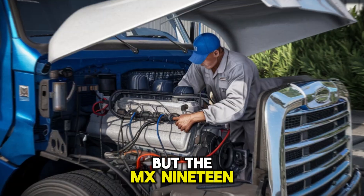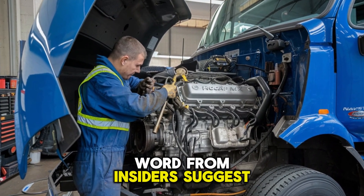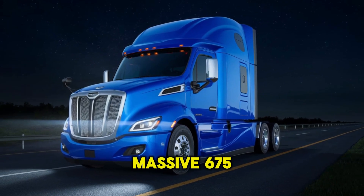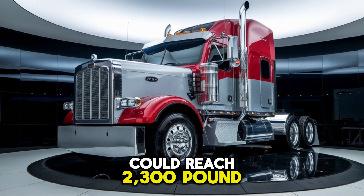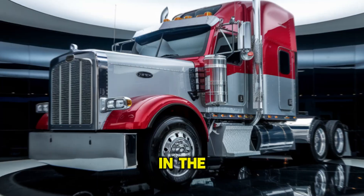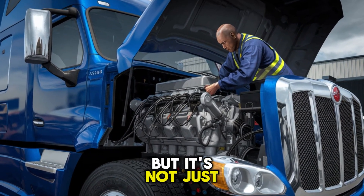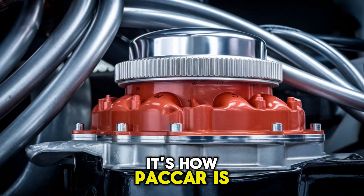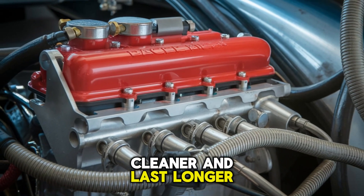But the MX-19? That's something else entirely. Word from insiders suggests the MX-19 is targeting a massive 675 horsepower with torque ratings that could reach 2,300 pound-feet. That puts it squarely in the league of the baddest highway haulers on earth. But it's not just about brute force — it's how Paccar is engineering that force to think smarter, burn cleaner, and last longer.